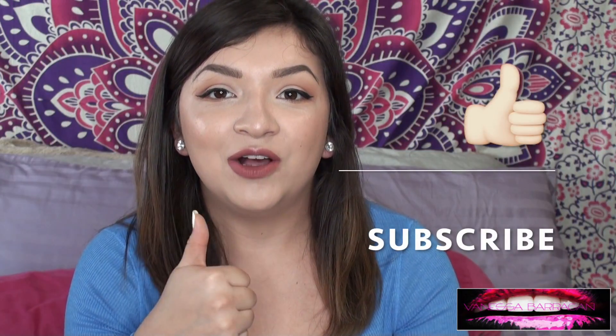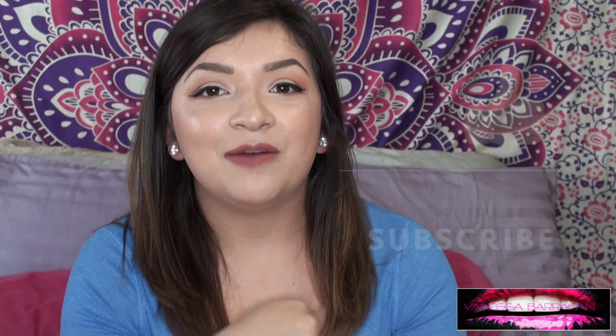Hey guys and welcome back to my channel. I'm Vanessa and today I have a haul for you guys. This is just stuff that I've collected over the last few weeks — stuff that I wanted to try out and some repurchases. Just make sure to give this video a thumbs up if you like hauls and subscribe so you can see more videos. Let's jump into this haul.